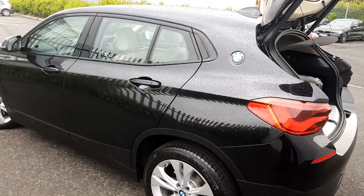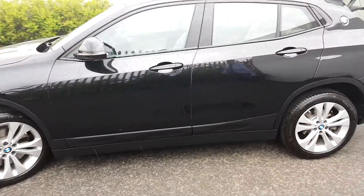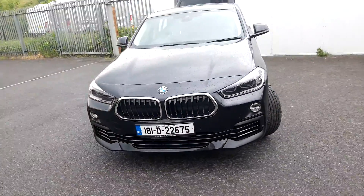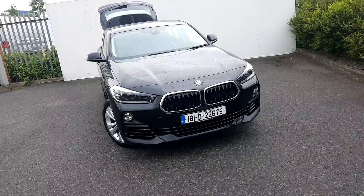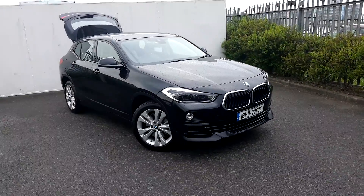This car is part of our BMW approved used car range and does come with a full two-year warranty. If you want to find out any more information on this car, please contact our sales team on 01-864-7777, or visit our website at www.joeduffy BMW.ie. Thanks for watching.